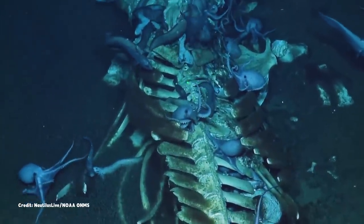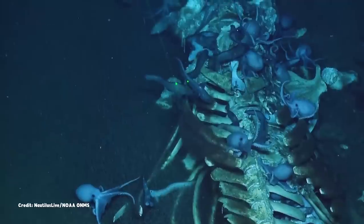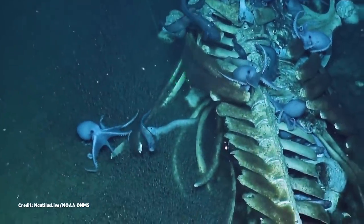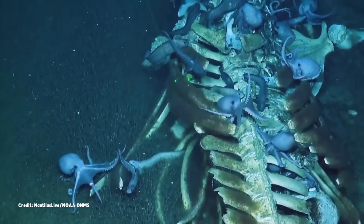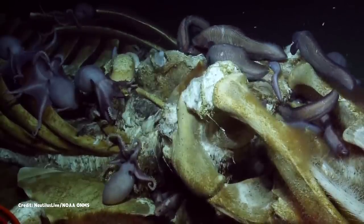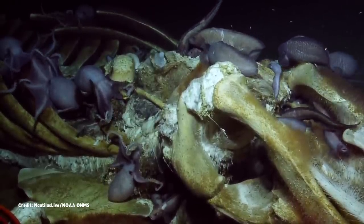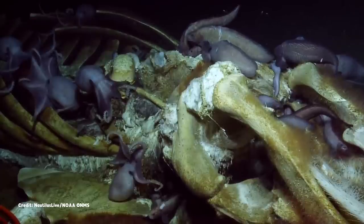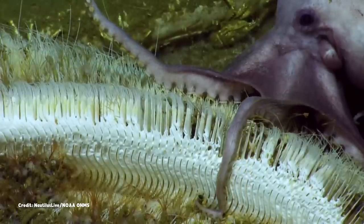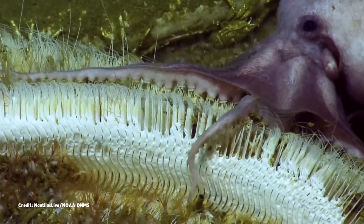Eel pouts and octopuses crowd around the whale's upper ribcage and neck, moving slowly, if at all, in the cold, deep water, seemingly at rest after a big meal. Despite their name and eel-shaped bodies, eel pouts aren't eels, and four different species have been seen at Davidson Seamount. But they may be outnumbered by the octopuses, stretching their pale arms out across the bones.